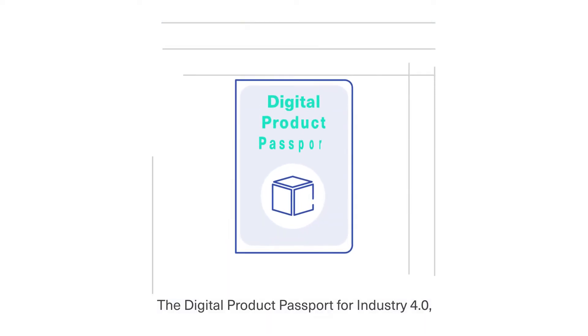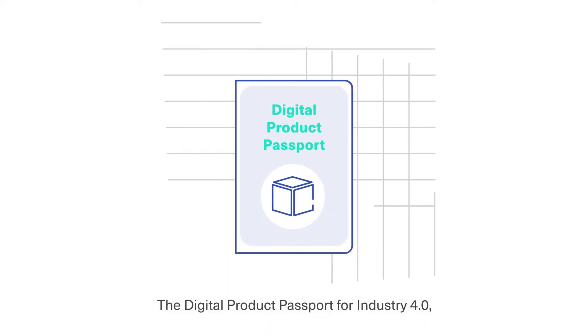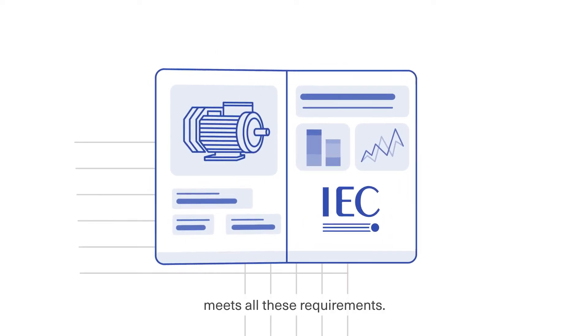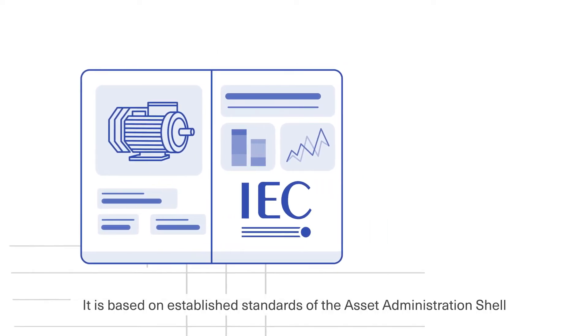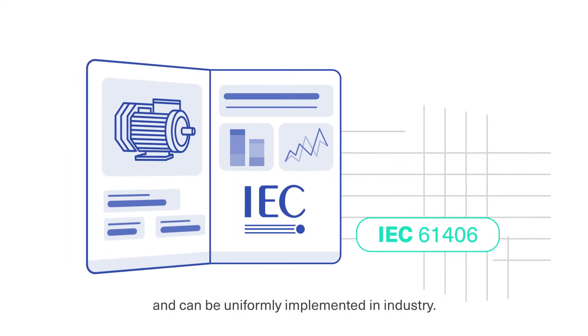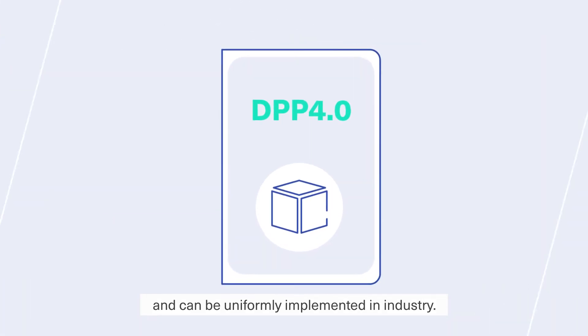The Digital Product Passport for Industry 4.0 — in short, DPP 4.0 — meets all these requirements. It is based on established standards of the Asset Administration Shell and the identification link, and can be uniformly implemented in industry.